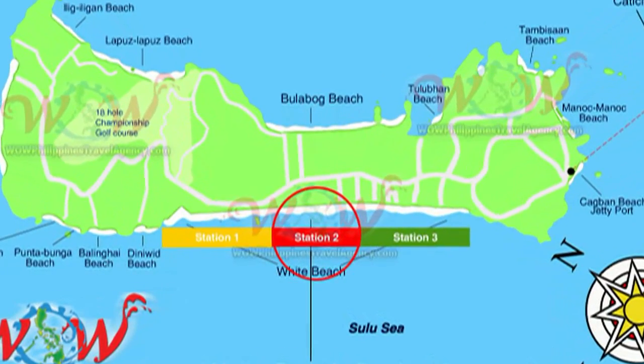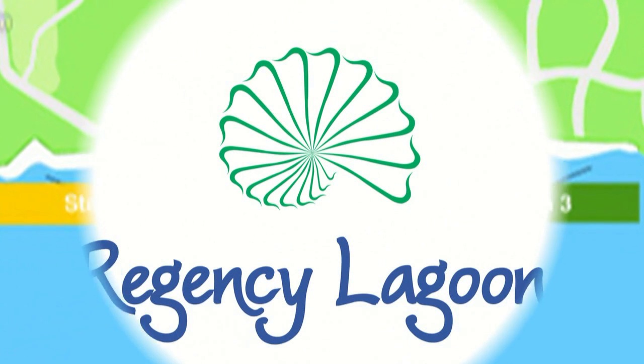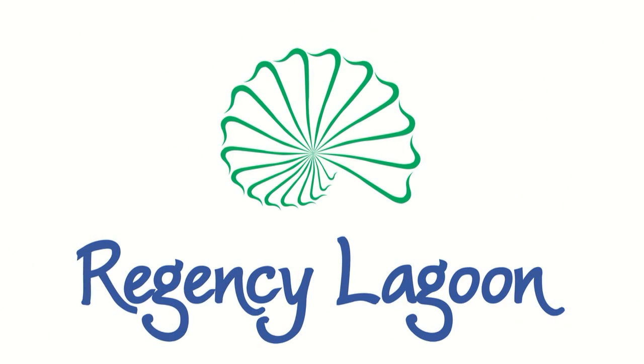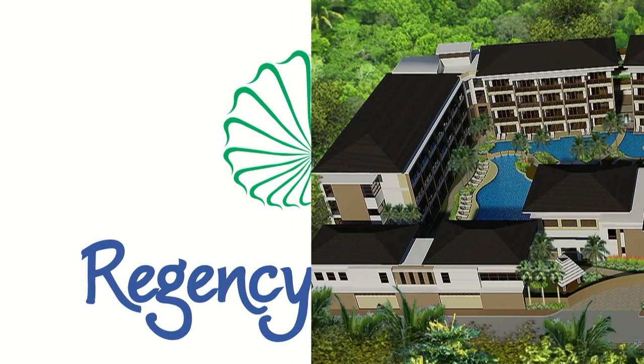Hi, Rick St. John with WildPhilippinesTravelAgency.com. Today we're going to be looking at the Boracay Regency Lagoon, an absolute five-star resort located in Station 2, just off of the main road.